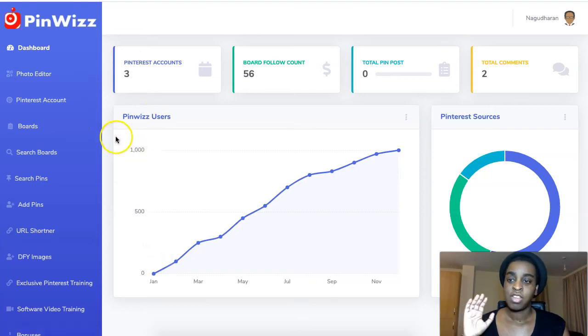You can create your images here, you can create your boards, and they will send it directly to Pinterest. You can do your research about other people's Pinterest, interact with other people's boards and Pinterest pins. Everything you can do, you can do it inside this software.